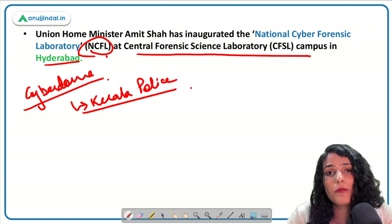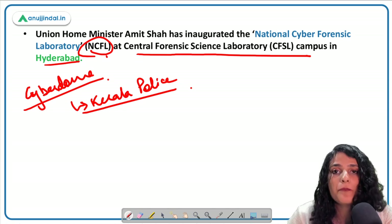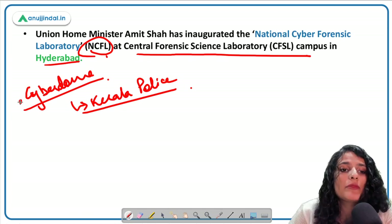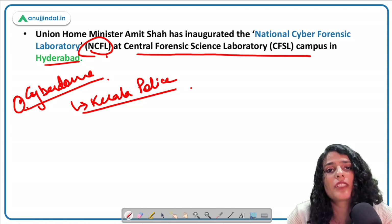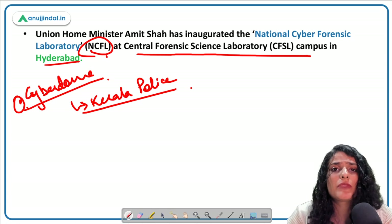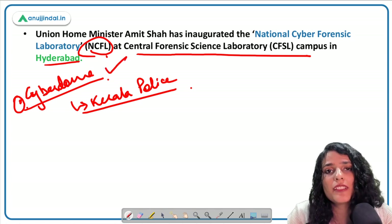All these units at the National Cyber Forensic Lab in Hyderabad will aid significantly in cyber crime investigations and resolution of cases. Remember: it is located in Hyderabad. There are also various state government cyber initiatives worth researching — one such example is Cyber Dome established by the Kerala Police.